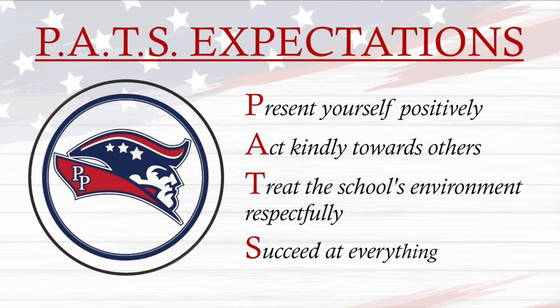Thank you, Anjali. Scholars, here are your PETS expectations. It represents: present yourself positively, act kindly towards others, treat the school's environment respectfully, and succeed at everything.